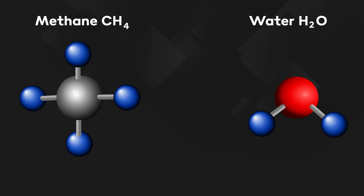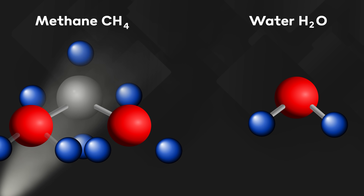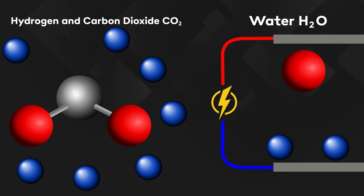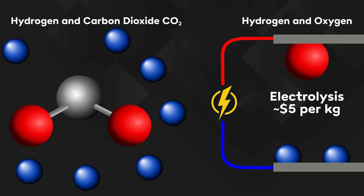It has to be forced away from the other elements it's reacted with, which currently either means hitting fossil methane gas with high pressure steam to break apart the carbon and hydrogen atoms — a process that generates more greenhouse gases than burning diesel — or it has to be separated from oxygen atoms in water via electrolysis, which is much less efficient and currently more than twice as expensive, at about five dollars a kilogram compared to one or two dollars a kilogram for hydrogen from steam reforming methane.